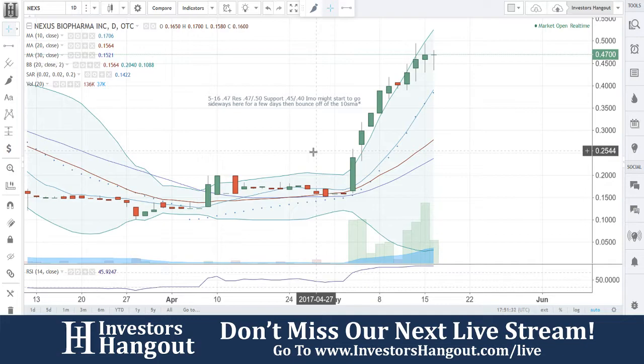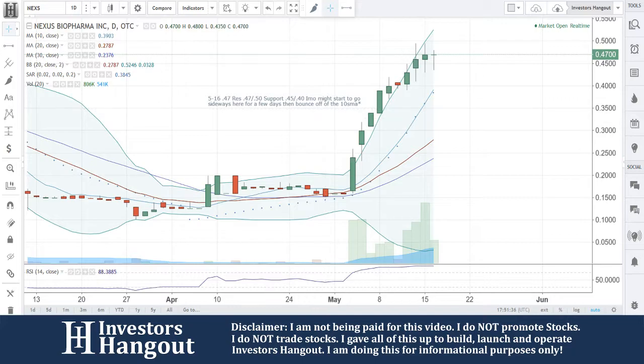If you follow the stock, make sure you hit that like and subscribe — we'd appreciate it very much. Join us for our next live show at InvestorsHangout.com forward slash live.